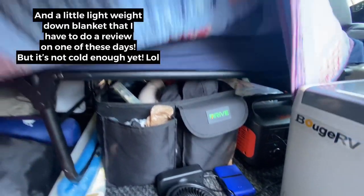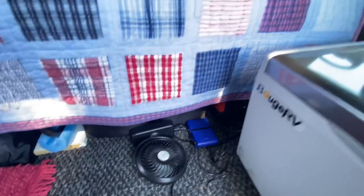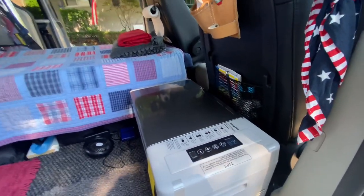And that's it. Up here I have a fan and my battery pack that's plugged into my Jackery down here — already plugged in. The fridge is going; it's 34 degrees in there right now, so I'm thankful for that. It's all packed and ready to go.